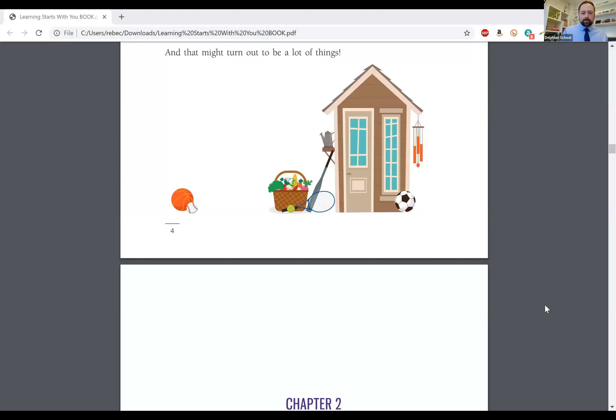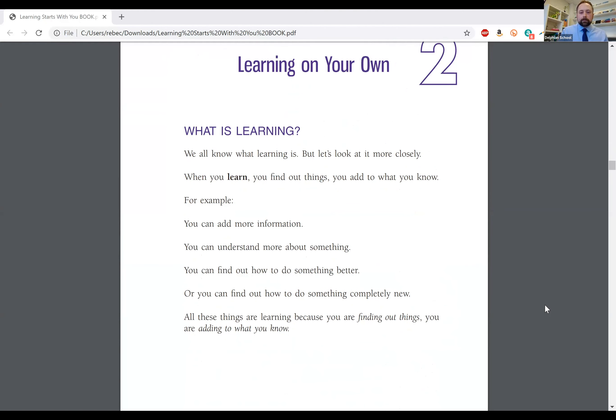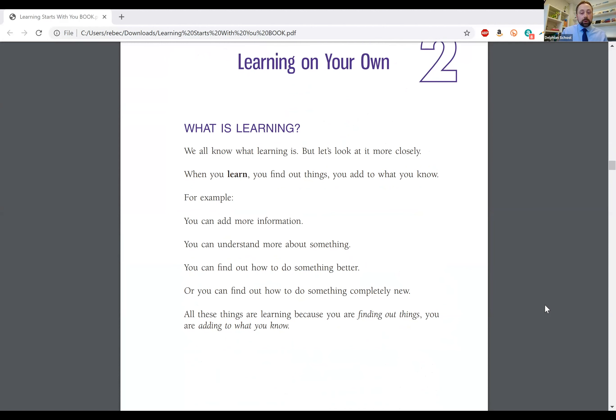We're going to move on to Chapter 2, Learning on Your Own — the section called 'What is Learning?' We all know what learning is, but let's look at it more closely. When you learn, you find out things — you add to what you know. For example, you can add more information, you can understand more about something, you can find out how to do something better, or you can find out how to do something completely new. All these things are learning because you are finding out things and adding to what you know.